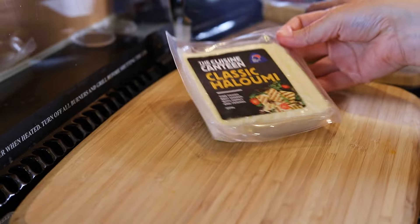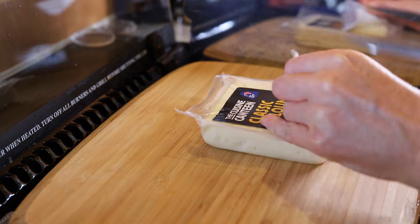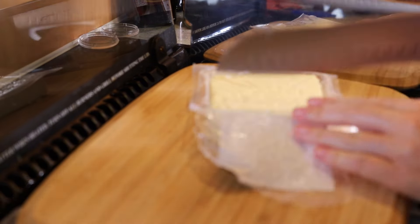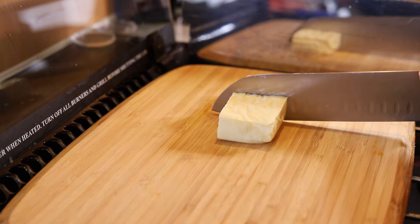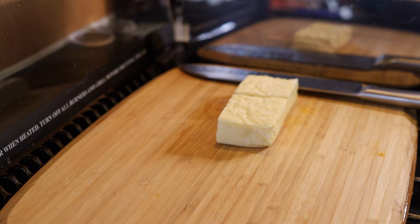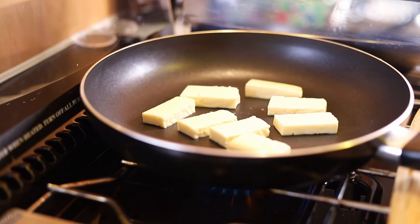This is a New Zealand brand of halloumi. I'm cutting the halloumi into small pieces. You can either grill or fry the halloumi cheese — I'm going to fry mine on a medium-high heat. You don't need any oil in the pan as the cheese already contains fat.